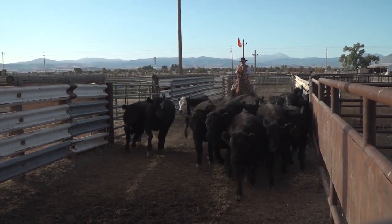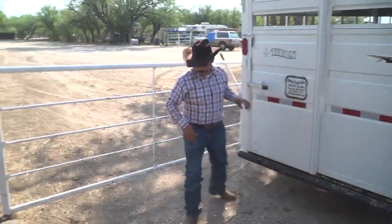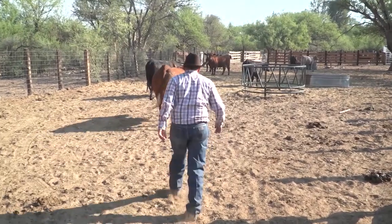Experience shows that how you handle your cattle can have a direct impact on your operation's bottom line. That's why the best producers are always looking for ways to improve their techniques. As cattle producers, we're always striving to get better.